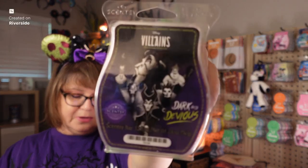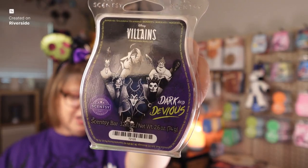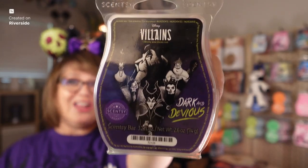The Disney Villains Dark and Devious is described as brooding black pepper, star anise and cinnamon, stir up a plot with smoked absinthe and ancient hemlock for the ultimate revenge. This smells like Halloween. I'm going to warm this on Halloween. It doesn't have pumpkin in it but it smells like it has a little bit of pumpkin in it. It's got a warmth and a little bit of spice to it — I smell Halloween here. Super, super good.